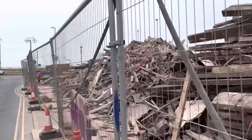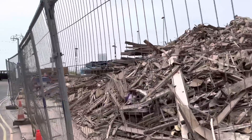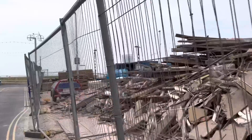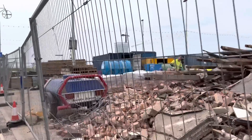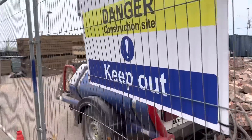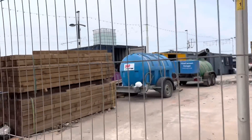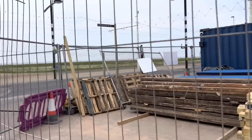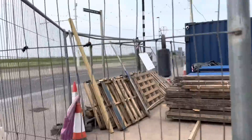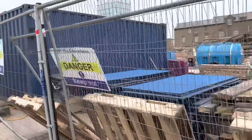They're putting a hoarding up — so the view is going to disappear, which is a shame. This is a bowser that was spitting water through that mist cannon. So these fence boards will be going up and they will create a barrier around the building site, which will obstruct the view and stop nosy people like me from watching what they're doing.